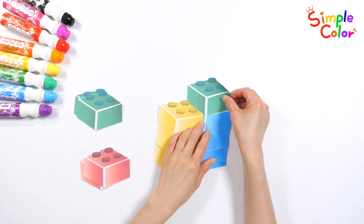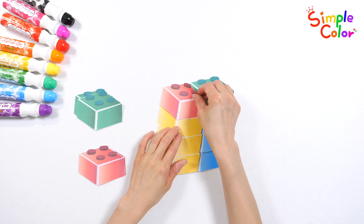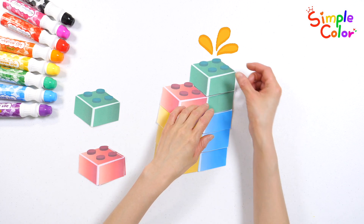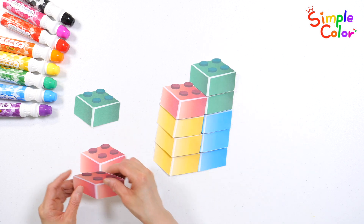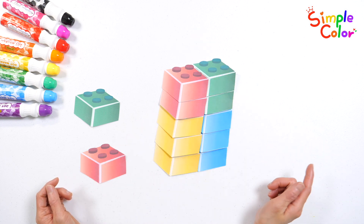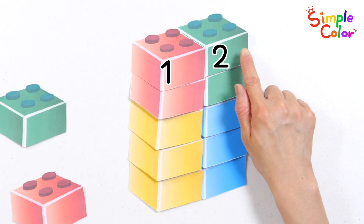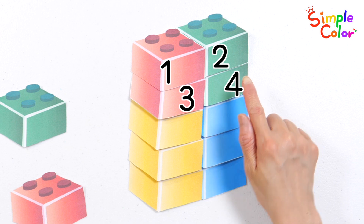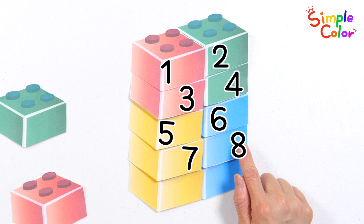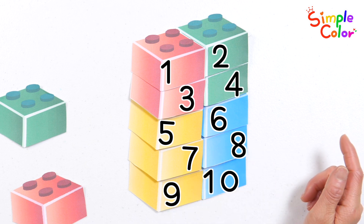Blue blocks. Blue blocks. 5, 6, 7, 8, 9, 10. There are 10 stacked blocks.